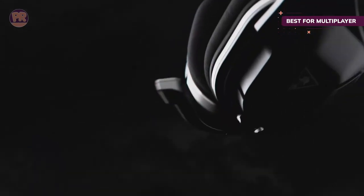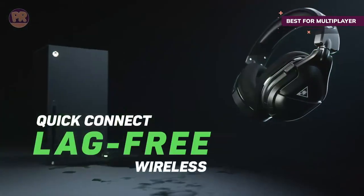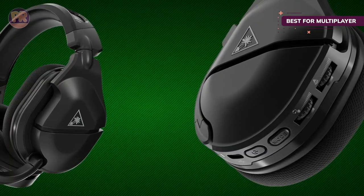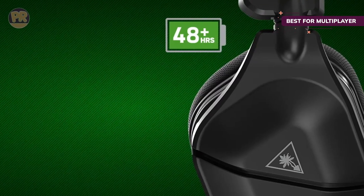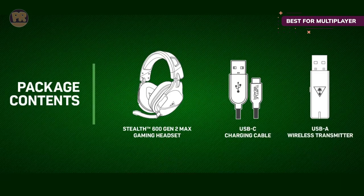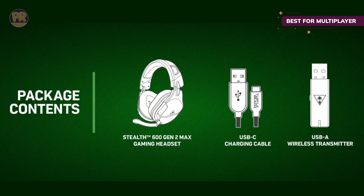Turtle Beach has really stepped it up with the 600 Gen 2 Max in connectivity and battery life. Officially licensed for Xbox, with the flip of a switch it's ready for your PS5 via the lag-free 2.4GHz wireless dongle. You'll be good for even the longest marathons with the 48-plus-hour battery life, and a fast charging feature means 15 minutes of charge gives you over 8 hours of listening time. Just be aware this headset feels a bit awkward at first, like it's on backwards — though you should get used to it.